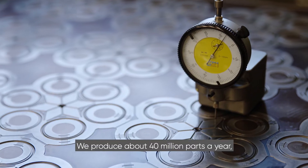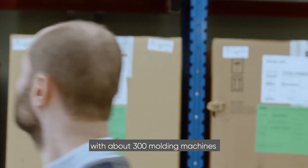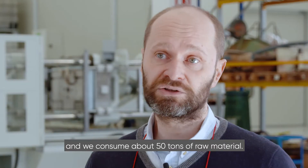We produce about 40 million parts a year with about 300 molding machines and we consume about 50 tons of raw material.